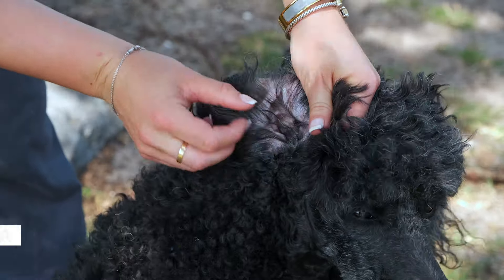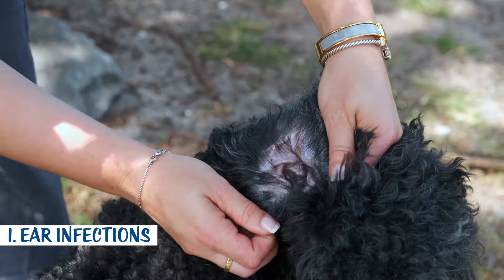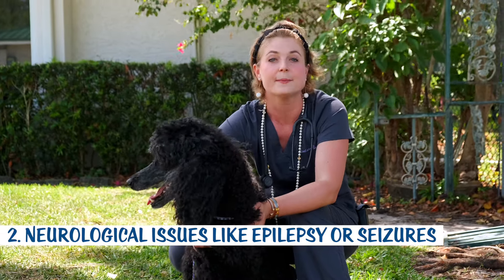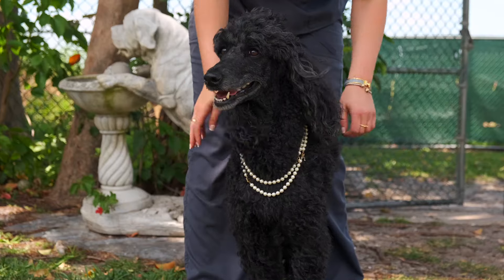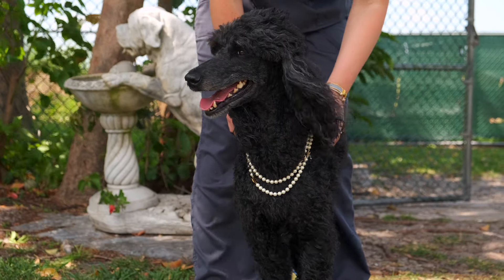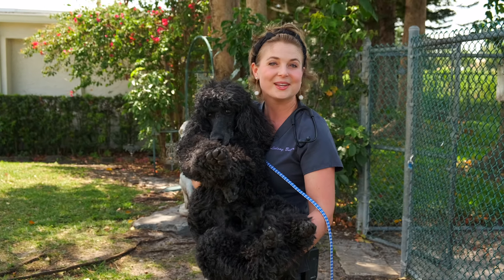I'm going to talk about two health issues standard poodles can have. The first is ear infections — when you take them to the groomer, your groomer will clean out their ears to help prevent these. The second is neurological issues, mainly developing epilepsy or seizures. Make sure to talk to your poodle breeder to see if there is any history of seizures in their bloodlines.